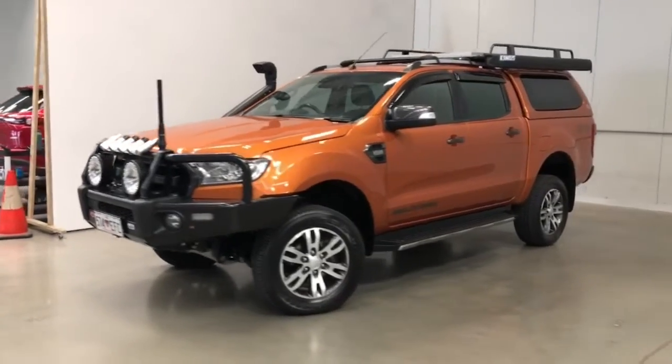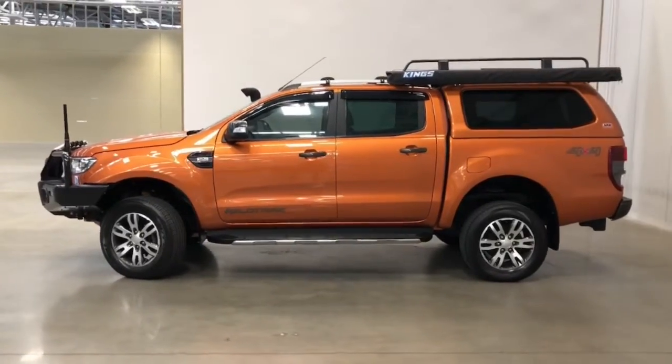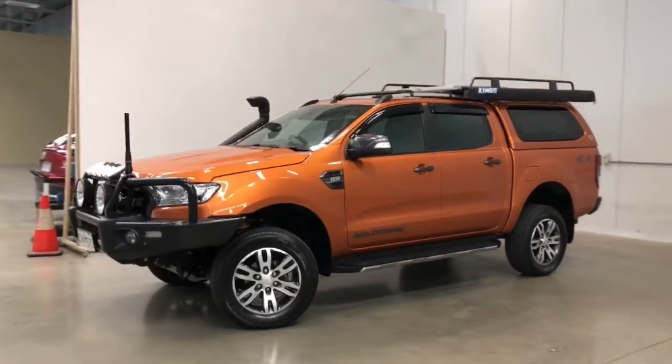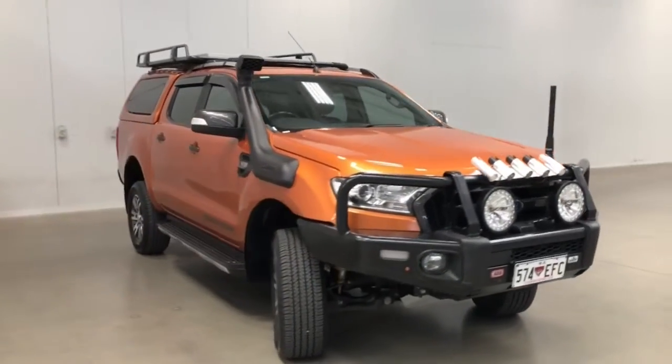Introducing the 2018 Ford Ranger Wildtrak. The Ranger is a four-wheel-drive four-door dual-cab ute with five seats, powered by a 3.2-litre turbo diesel engine that has 147 kilowatts of power and 470 newton-metres of torque, via a six-speed automatic transmission.